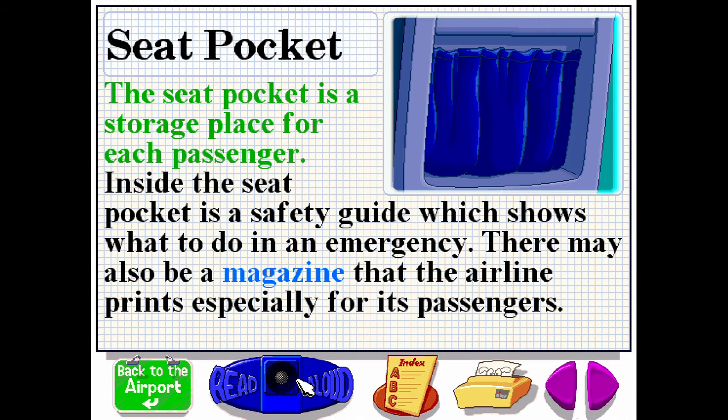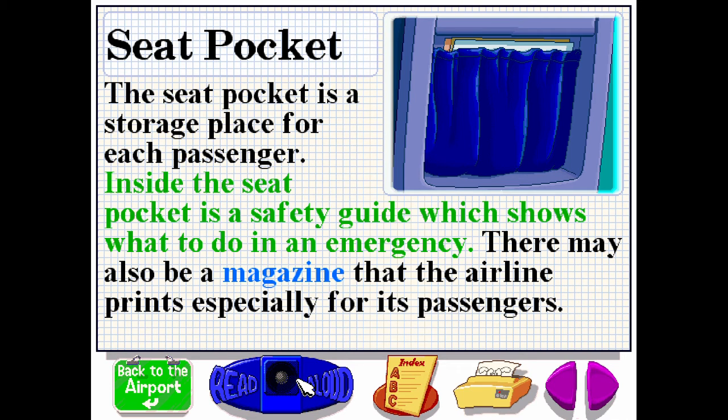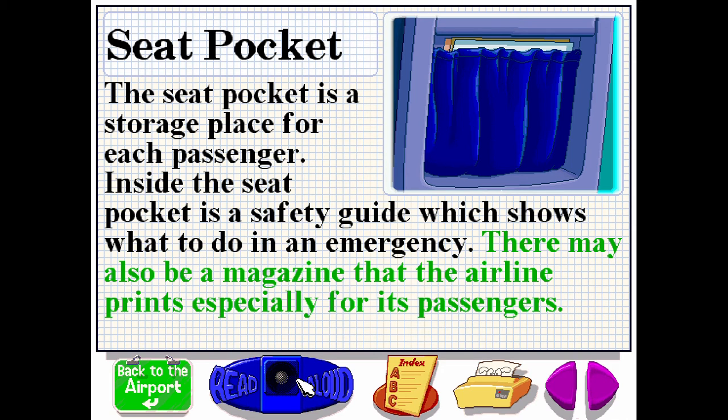The seat pocket is a storage place for each passenger. Inside the seat pocket is a safety guide which shows what to do in an emergency. There may also be a magazine that the airline prints especially for its passengers.